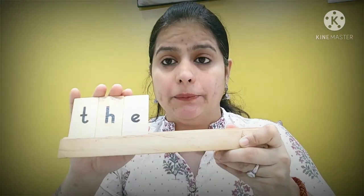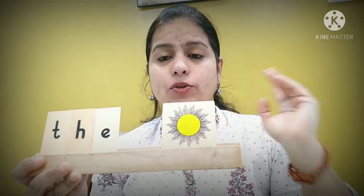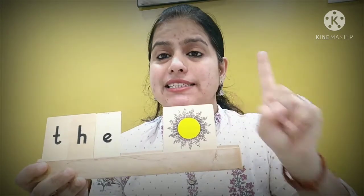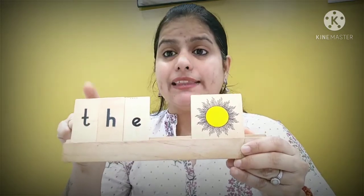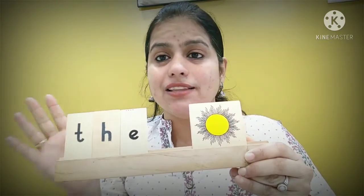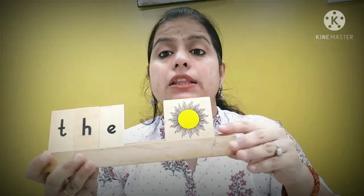'The' is used for anything which is only one — unique in the world. For example, do we have only one sun? Yes! There is only one sun, so we specify it and say: the sun. Do we have many moons? No, it's only one. So: the moon.